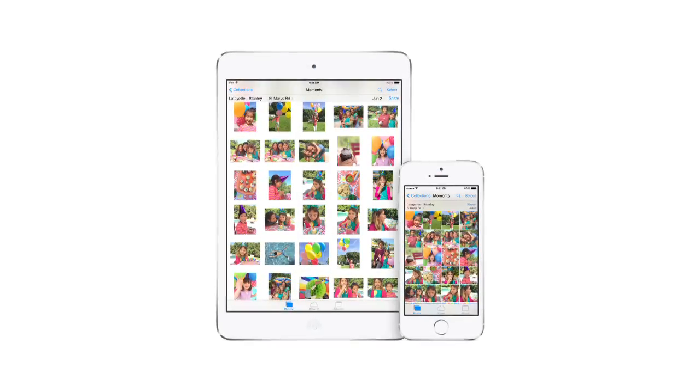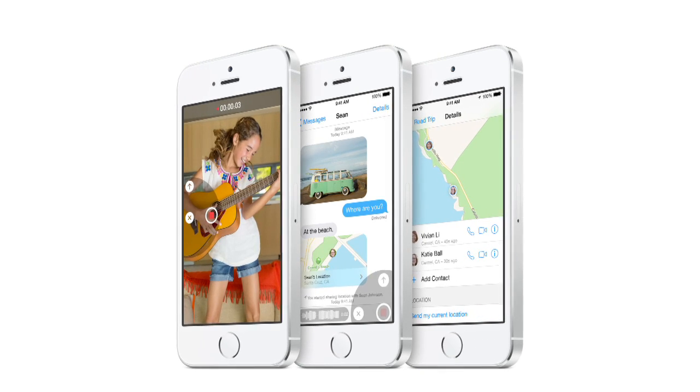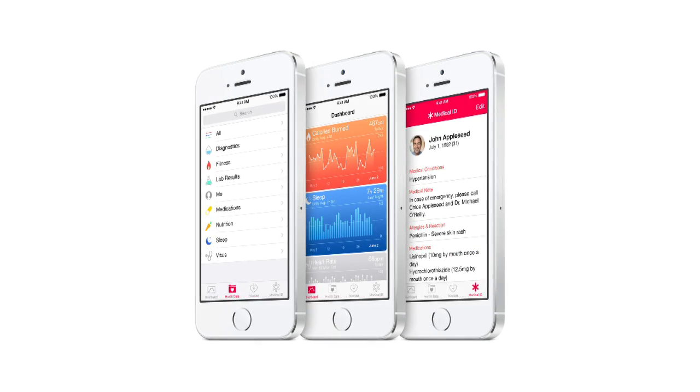iOS 8 brings changes both large and small to Apple's mobile OS. If you're struggling to keep on top of everything that's new, don't fret, because we've compiled a list of the top 10 iOS 8 features you need to know about.